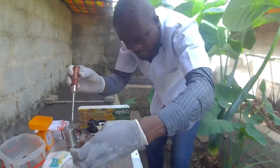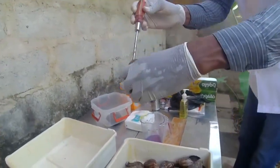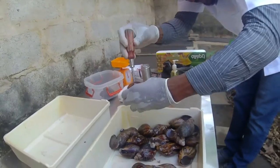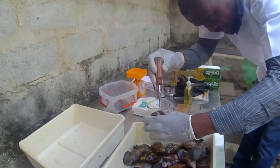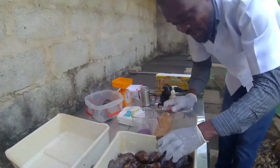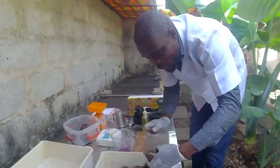You have to be very careful during extraction. Some water that comes out is mixed with slime and is not blue — we don't need that. You have to carefully separate it. What we need is only the blue blood.